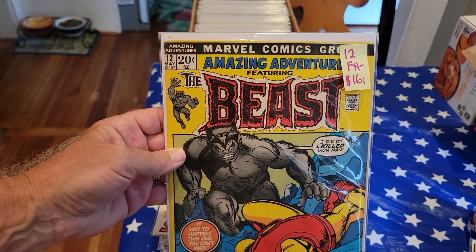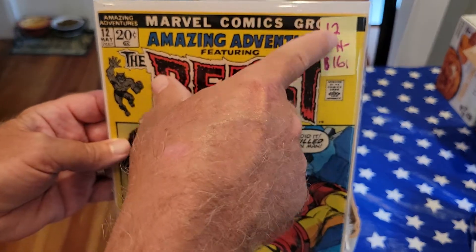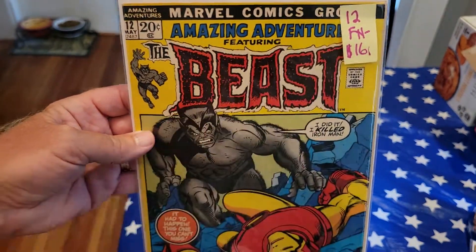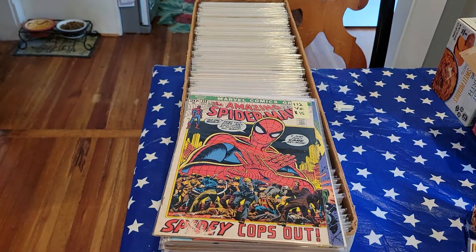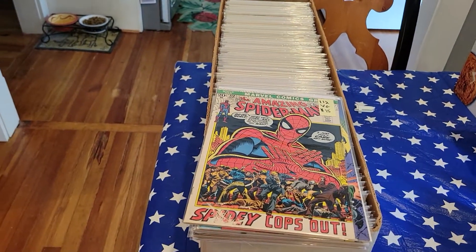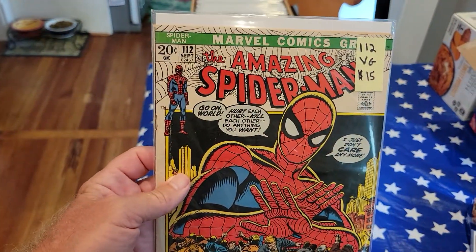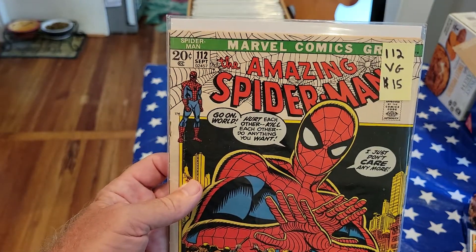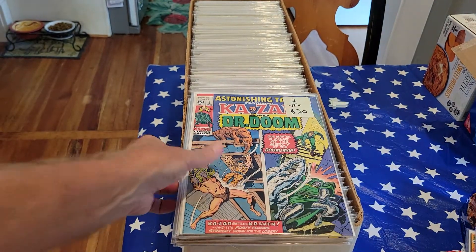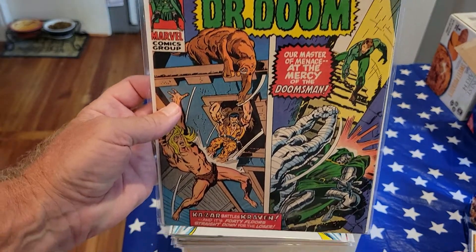We've got Amazing Adventures number 12 with the Beast and Iron Man. Of course, I've got the issue number, grade, and the price right here. I've got a lot of books to go through, so I'm not gonna spend a whole lot of time on specific ones, but if you have any questions on anything specifically, you can send me a PM and we can answer them from there. Station Tales 2, very fine, $20.